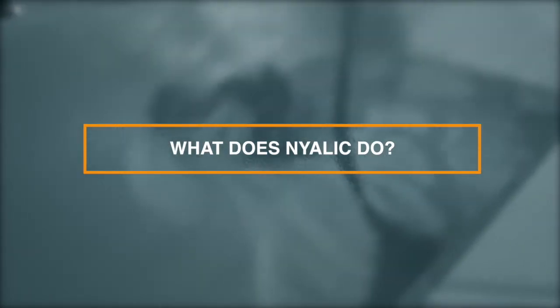Nyalloc creates a protective barrier to prevent water, moisture and corrosive chemicals from reaching the surface. This protective barrier will reduce oxidation, staining and corrosion.